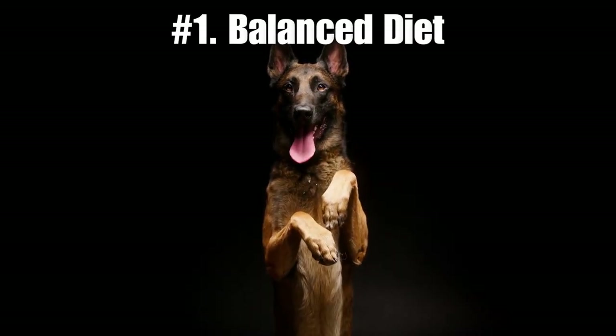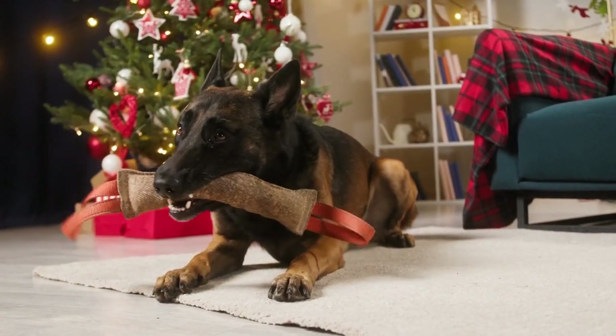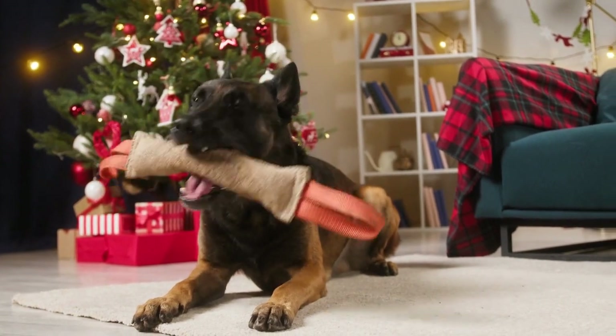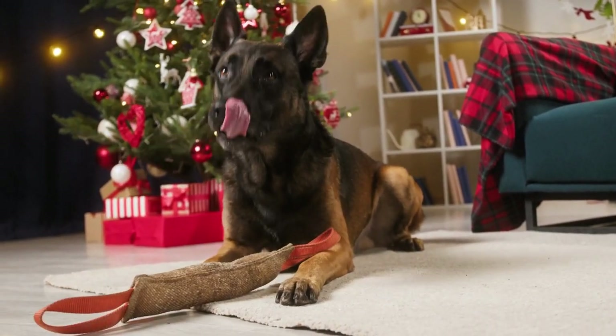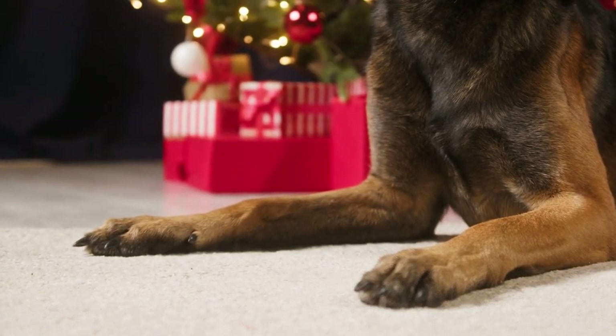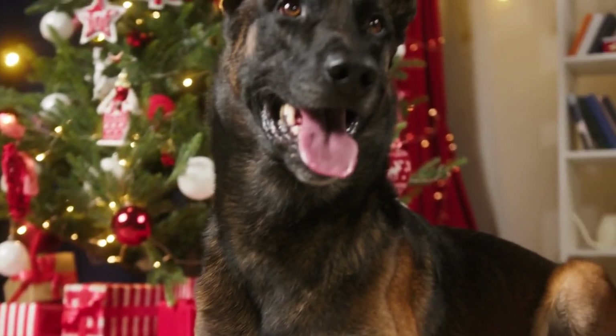Number one: balanced diet. Always remember the saying, balance is the key. Your Belgian Malinois' diet should consist of proteins, carbohydrates, fats, vitamins, and minerals in appropriate proportions. High-quality commercial dog food typically provides this balance, but always read the labels and check with your vet if you're unsure.